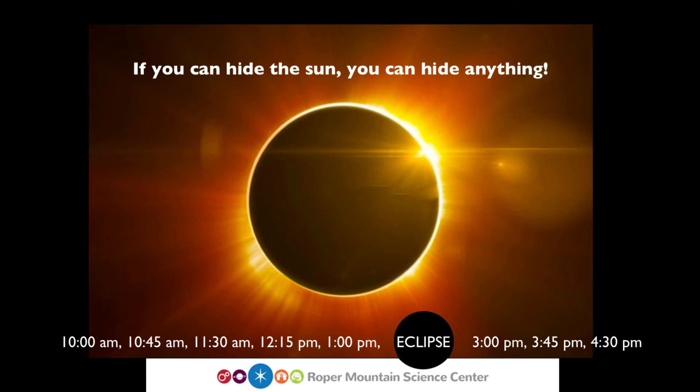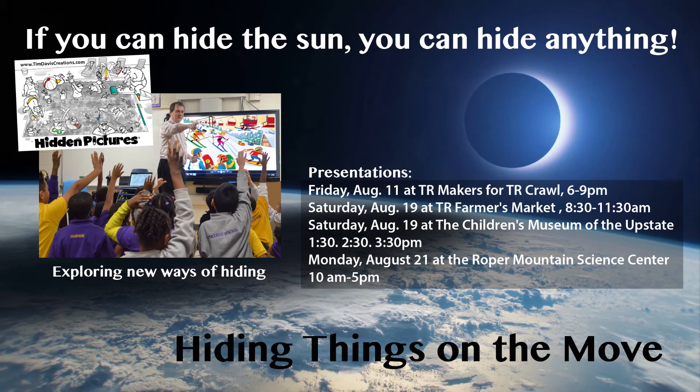What was it about the eclipse that caught your attention? Besides it being rare, I've always enjoyed astronomy to a certain extent, so this is one of those big events you can't miss. Now, even though the Roper Mountain Center event is filled, I'm doing a couple other events that are similar. On August 11th I'm going to be doing the TR Crawl and I'll be at TR Makers on Friday night from about 6 to 9, doing a limited presentation of what I'll be doing at Roper Mountain. And then the Saturday before the eclipse, on the 19th, I'll do something at the Traveler's Rest Farmers Market — something to do with hidden pictures and the eclipse.